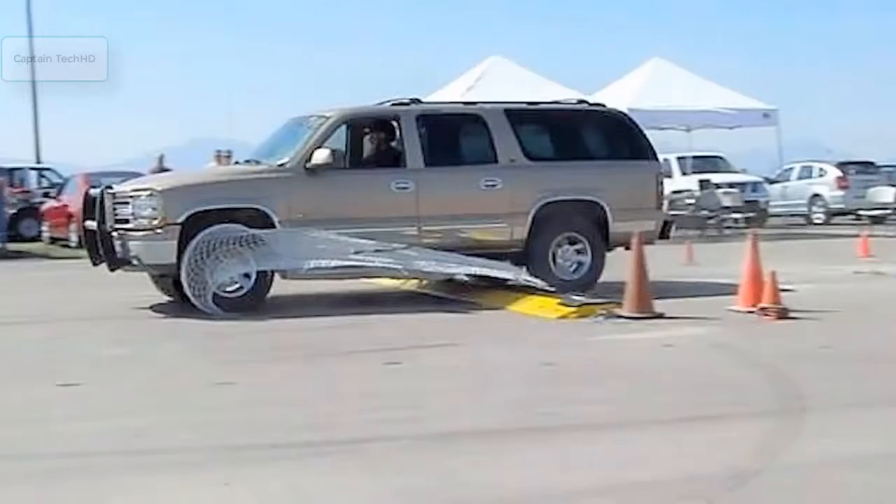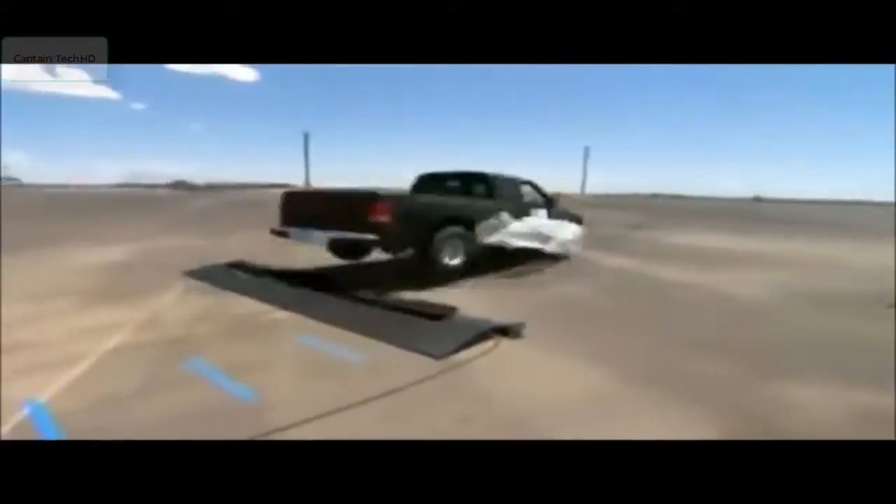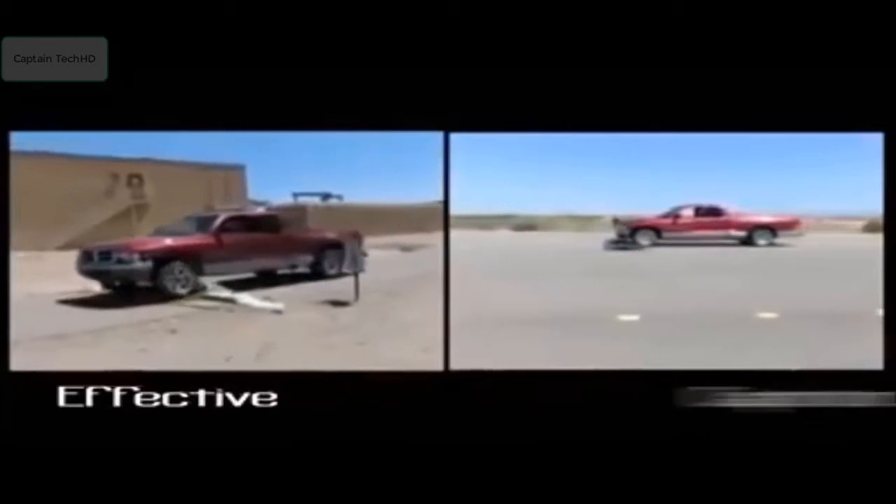This mind-blowing invention is something a real spider — or a Spider-Man — would definitely be proud of. As for the bad guys, we'd imagine they're not too fond of it.